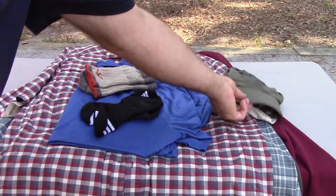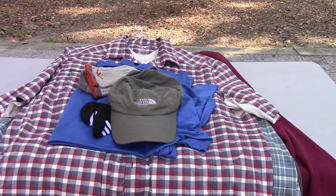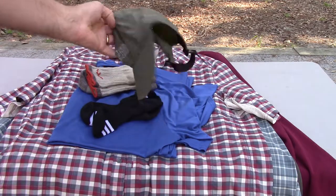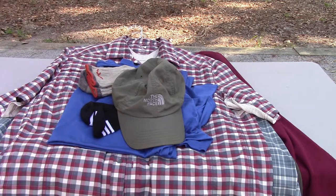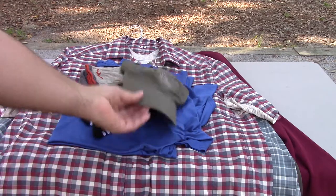The other hat I wear most, next to the Tilly hat, is just this North Face nylon hat — ball cap style. Very lightweight, and I really like it. I've tried to find it since and haven't been able to find it lately, but I hope they still make them. Very lightweight — I wear that a lot if I'm walking, especially around town.